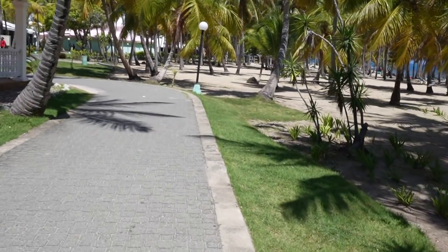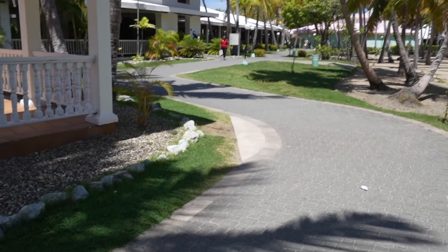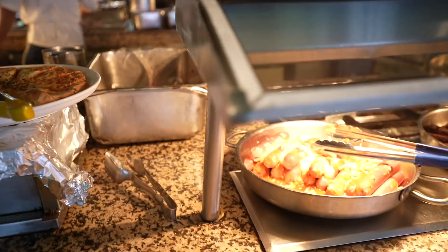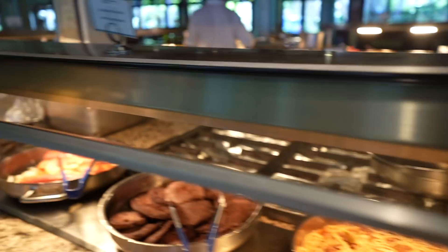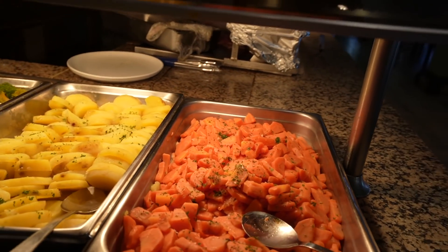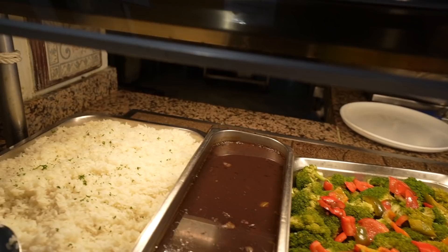Coming up from the beach, people in red shirts direct you which way to go. The food is right down this way — here's what we've got: french fries, pizza, some cheese dogs, hamburger, and spaghetti with meat sauce.